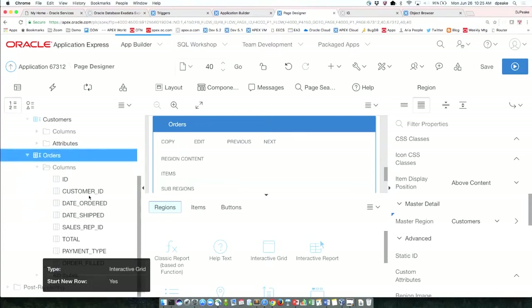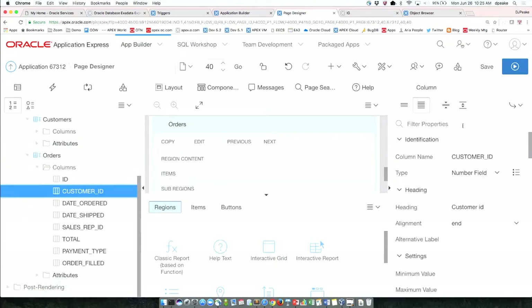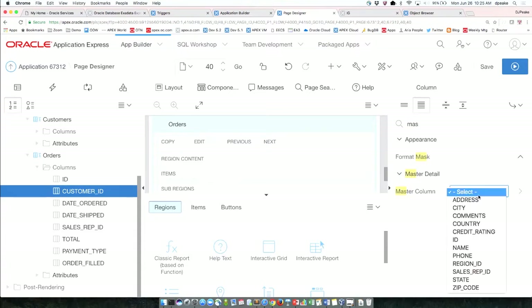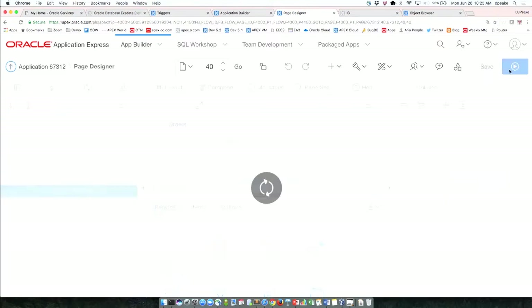Then I need to define the foreign key relationship. I've got a customer ID here. If I type 'master' into my filter, I need to tell it what the master column is out of my customers table. I'm on the S_ORDERS region trying to hook up the customer ID, so I'll select the ID column, save it.